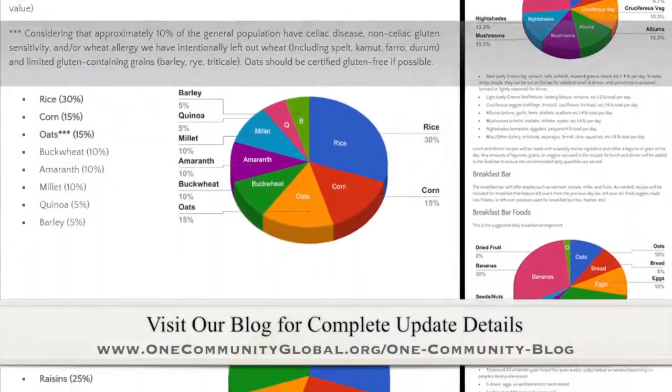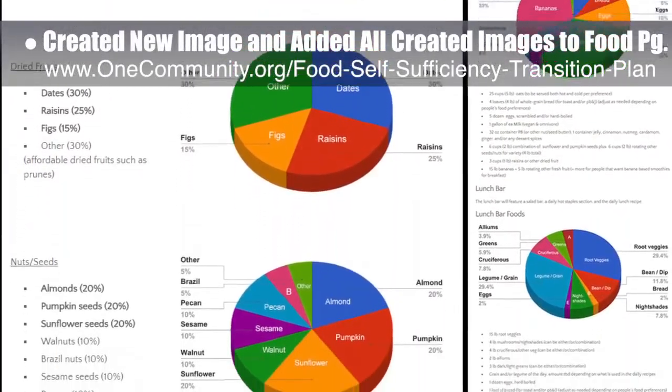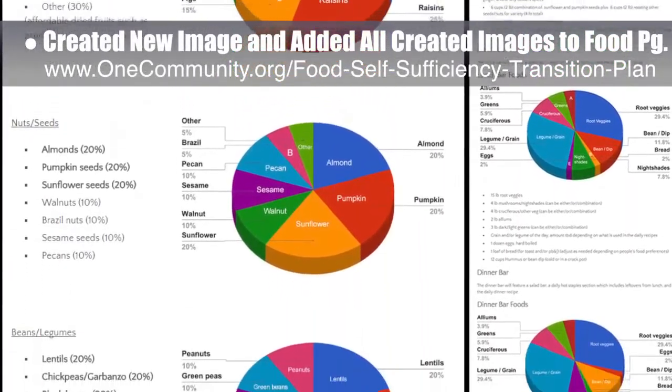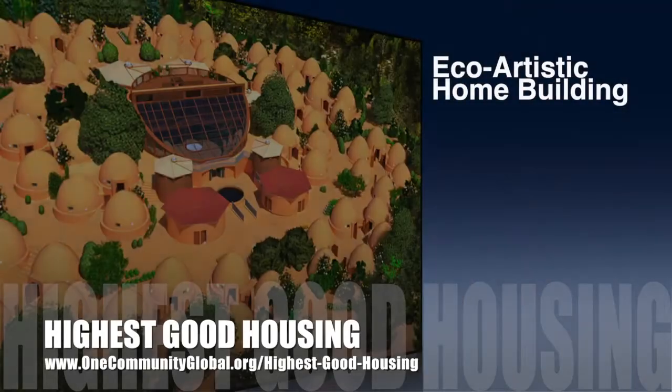This week, the core team created one new image and added all the recently created images to the food bars and food self-sufficiency transition plan pages, as you see here.